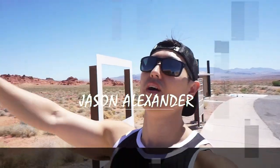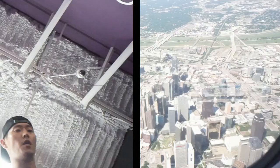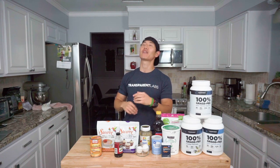Oh yeah, give me one of those. What's going on everybody? Welcome back to another video and another freaking awesome pumpkin spice recipe.